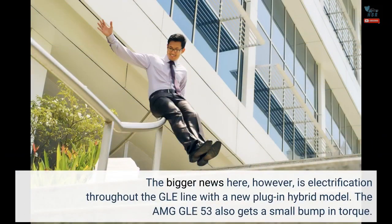The bigger news here, however, is electrification throughout the GLE line with a new plug-in hybrid model. The AMG GLE 53 also gets a small bump in torque.